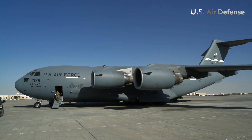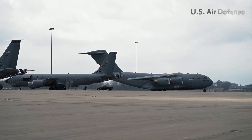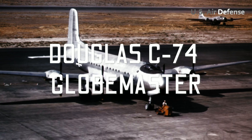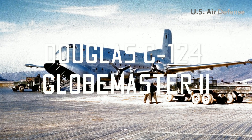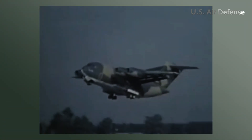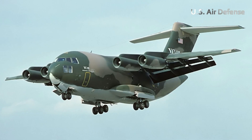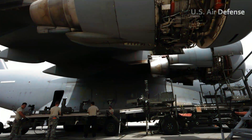The Boeing C-17 Globemaster III is a remarkable military cargo aircraft, born from the long history of its predecessors — namely, the Douglas C-74 Globemaster and Douglas C-124 Globemaster II. This aircraft was inspired by the YC-5 transport concept developed in the 1970s and was the pinnacle of design innovation, with its wide wings.